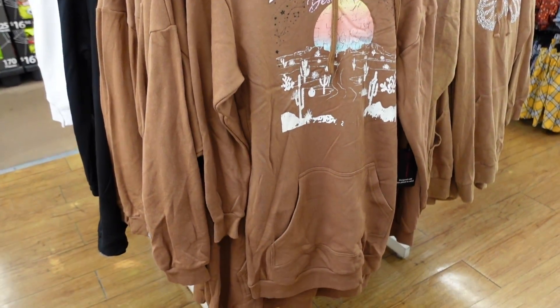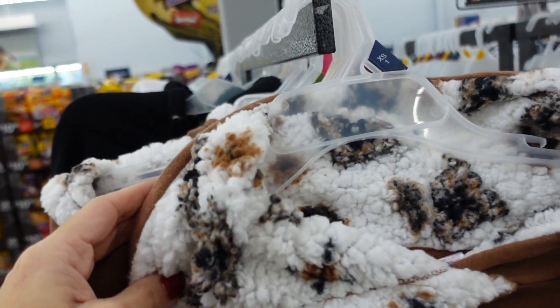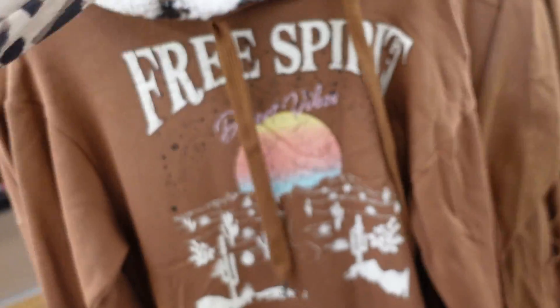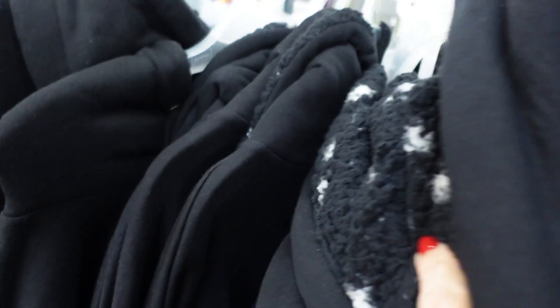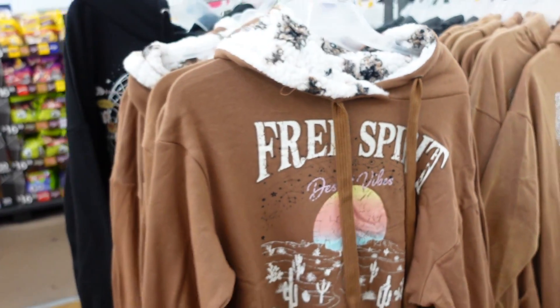New print color in this oversized sweatshirt — has the plush lined hood. It has a kind of animal or paisley print with a Free Spirit graphic, kangaroo style pocket, ribbing at the bottom and on the wrist. Super oversized — you could wear it as a dress. Comes in brown and black. $17.48.